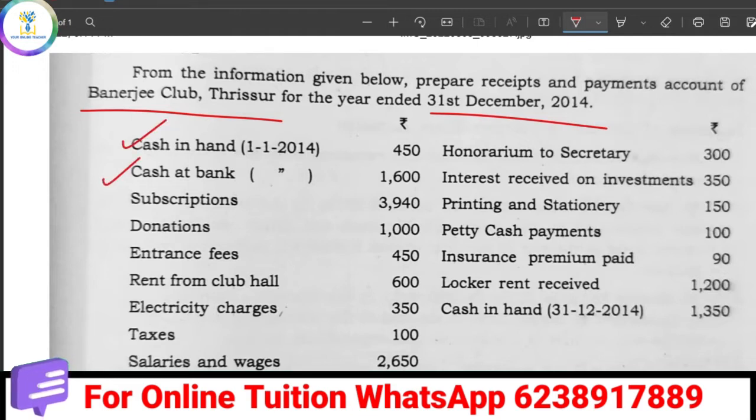The data includes: Cash in hand and Bank in hand as the Opening Balance. Receipts include Subscription, Donation, Entrance fees, and Rent from Club Hall. Payments include Electricity charges, Tax and Salary, Honorary, Interest, Printing and Stationery, Petty Cash Payment, and Insurance Premium. Finally, Locker and Cash in Hand are the Closing Balance items.